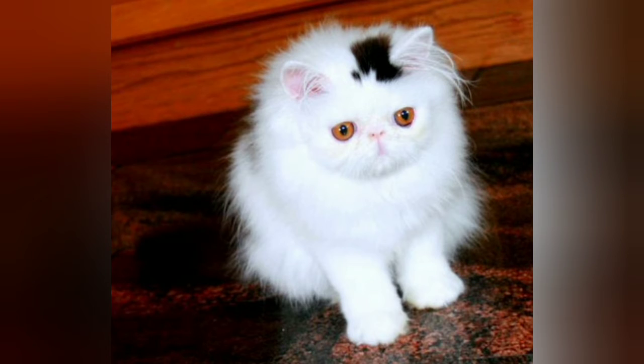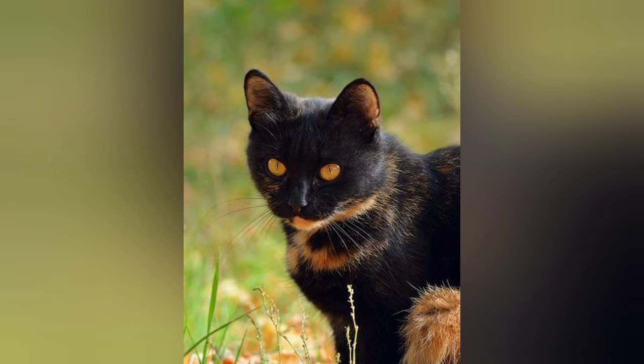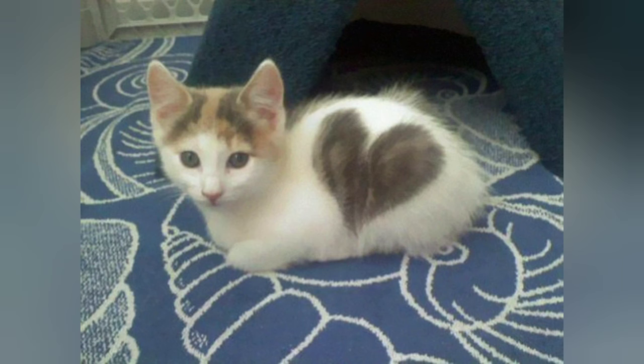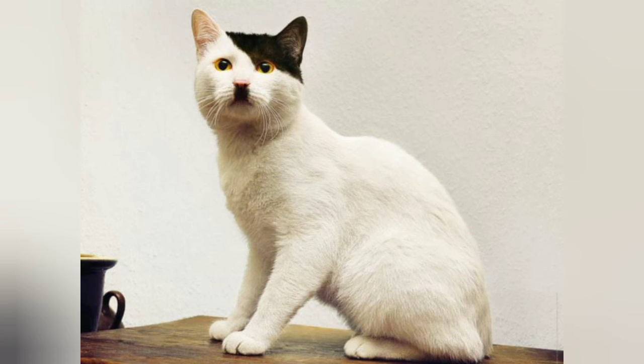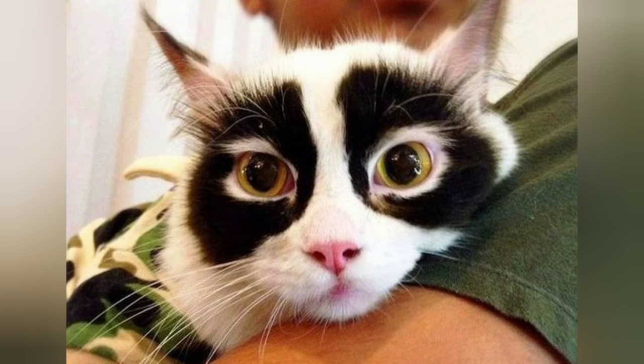Number six: this kitten has a permanent top hat. Number seven: this gorgeous Maine Coon looks like a white tiger. Number eight: this beautiful cat has Halloween-like markings. Number nine: this kitten has a permanent heart. Number ten: this poor kitty looks like Hitler.